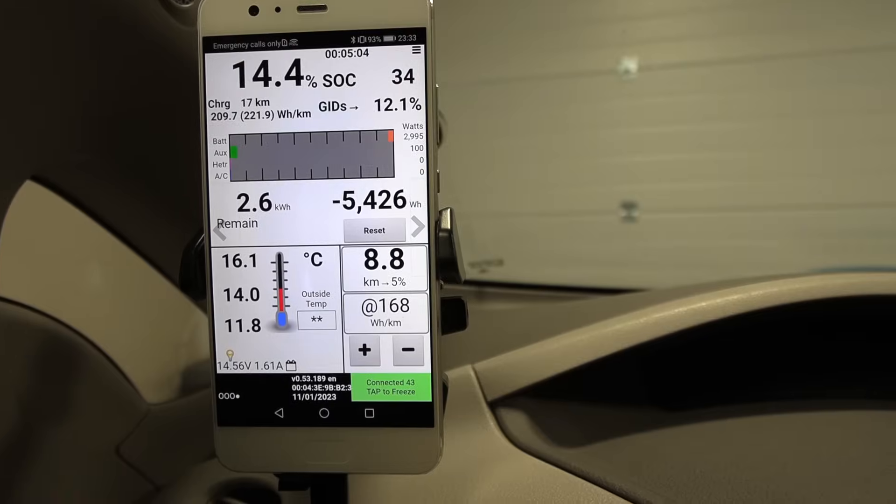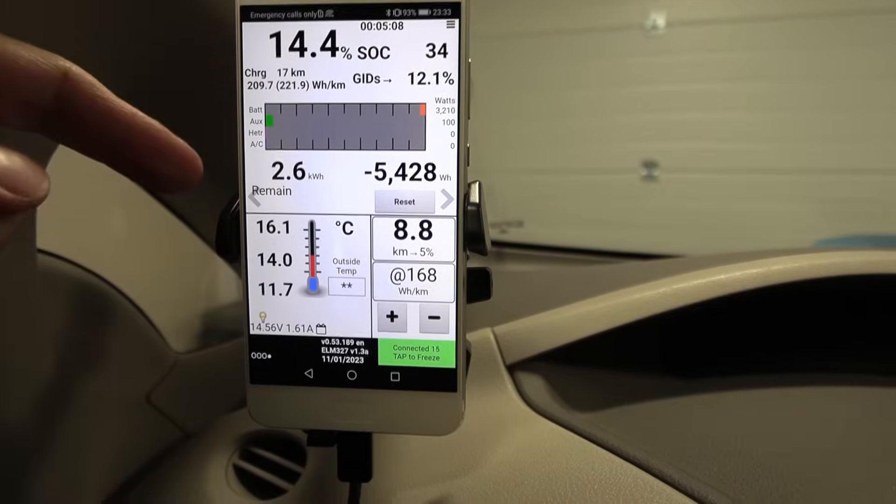I want to back up into the garage. We're charging now — all good. Taking three kilowatts — doesn't matter, he's going to be sitting here in the garage.